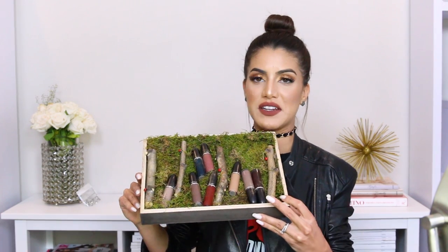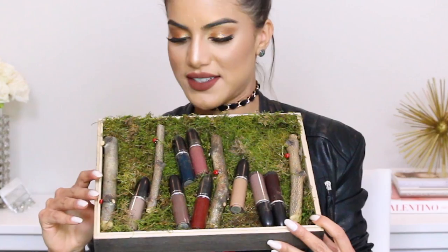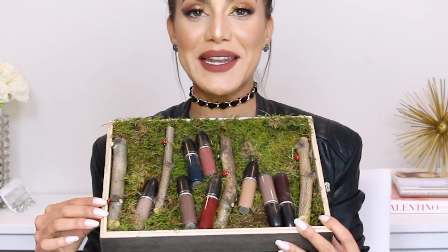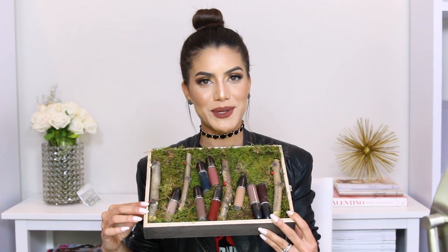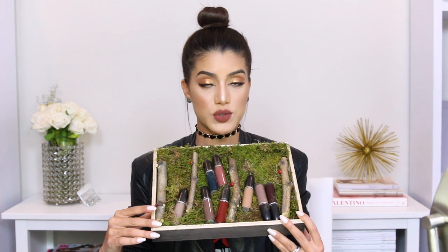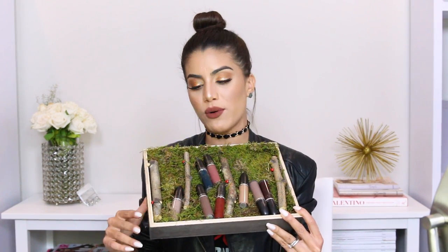And then MAC launched the Retro Matte Liquid Lipsticks as well, they're called Retro. The packaging came really cute like this, with a lot of nature inside — there's woods and a ladybug. In Portuguese you say 'Joaninha,' so cute! It came with twelve shades and I chose four.